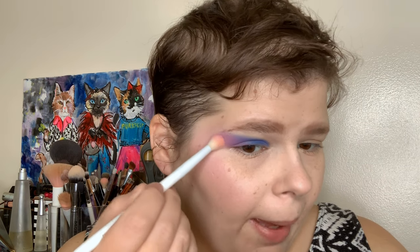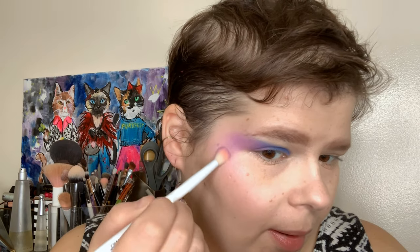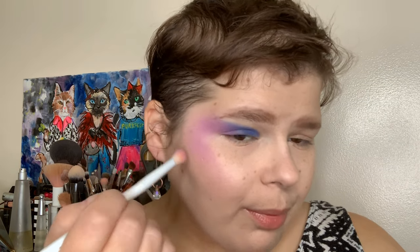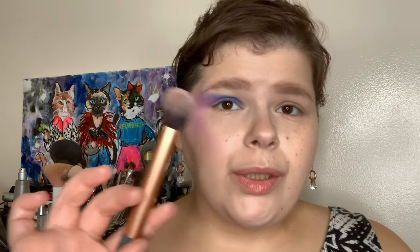I'm bringing the blush down to the apples of the cheeks. The next step is to create a more blended fade from the eyeshadow to the blush. I'm going in with a big fluffy brush and picking up Kittenfish from ColourPop — that's the matte purple — stamping it on the edge I had created already, then dragging down following the blush shape. It looks really dramatic right now, but we're trusting the process.